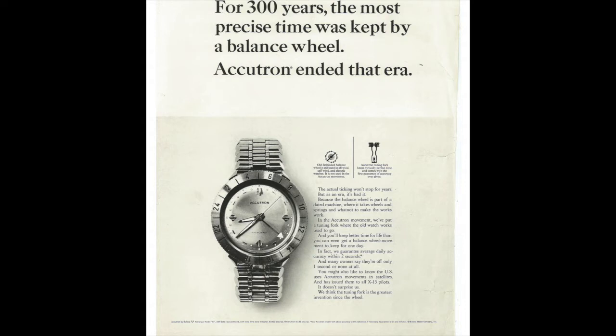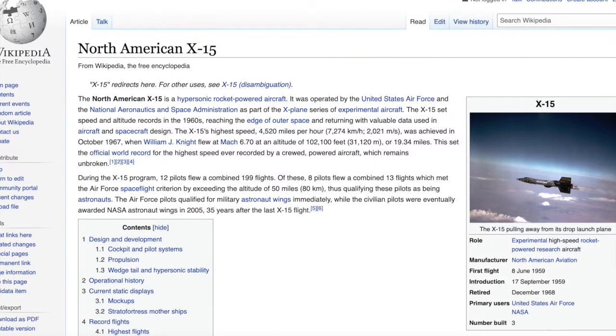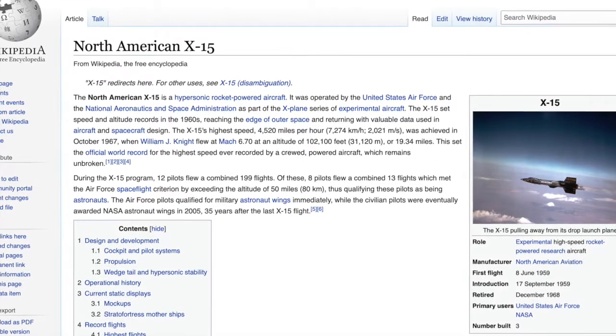I mean — wow, how cool is that! Following on from this, the United States used Accutron movements in satellites and also issued the Astronaut Accutron watch to all of the X-15 pilots. The North American X-15 was a hypersonic, rocket-powered aircraft. It was operated by the United States Air Force and NASA as part of the X-plane series of experimental aircraft.